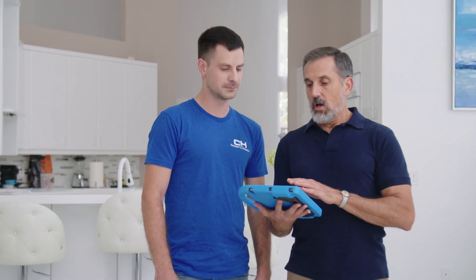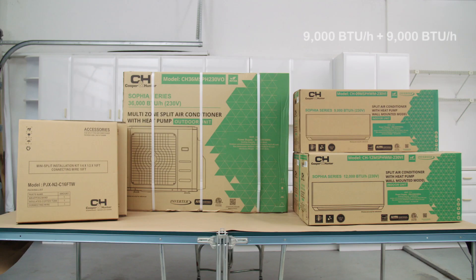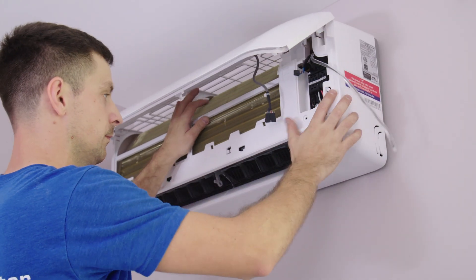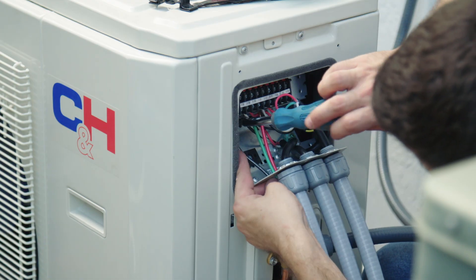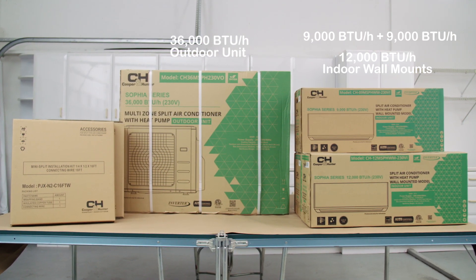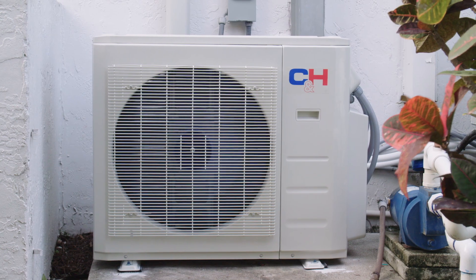There does seem to be a lot of advantages, so we're ready to make the switch. For the Johnson house, we've decided to install two 9,000 BTU units and one 12,000 BTU for the larger room. Although these units could connect to a 24,000 BTU outdoor unit, we've opted for a 36,000 BTU unit, which allows some extra capacity in case they decide to add another zone in the future.